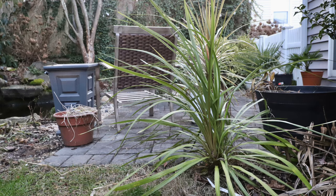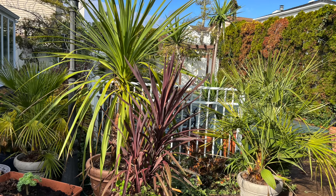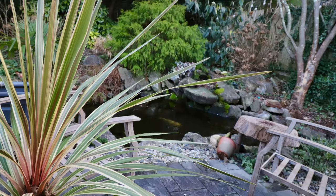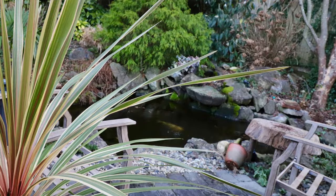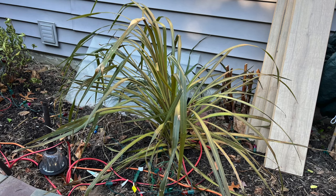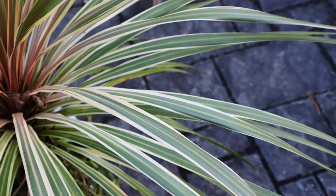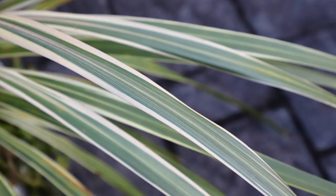Cordylines are often sold as spike plants. They fill up planters during the summertime and a lot of times they won't quite survive the winter here. Cordyline Australis is cold tolerant to about 15 degrees before it starts to show damage. I wrap up my green one that's in the ground and cover it in Christmas lights, and this beautiful variegated one goes into the garage when temperatures drop below about 25 degrees, because that one's a little less cold tolerant.